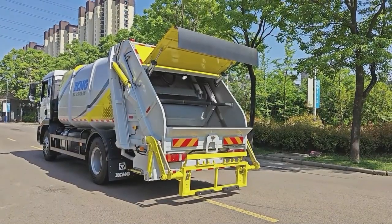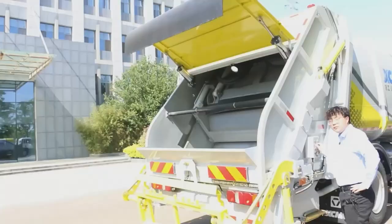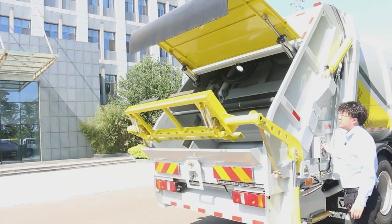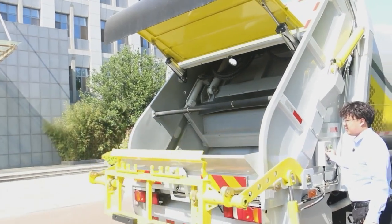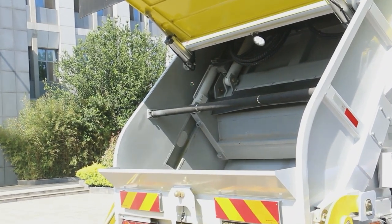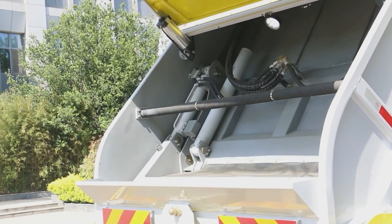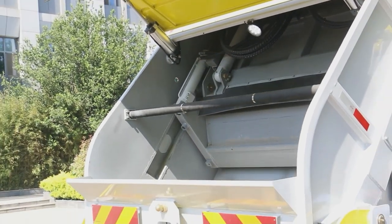Now as you can see, this is our 18-ton compaction garbage truck. Now we are looking at the loading process of the garbage truck. Our bucket handling mechanism can match the dust bin according to custom needs. Just put the dust bin on the hook, and you can tip it into the loader with your control, then compress it with one button.